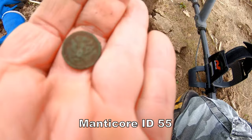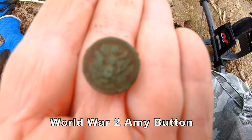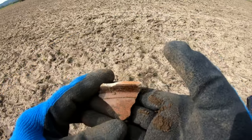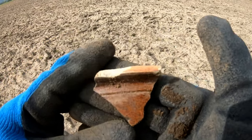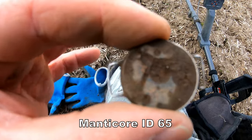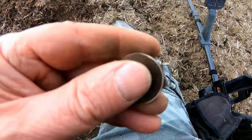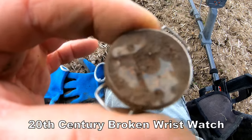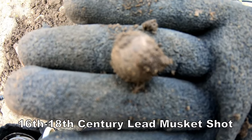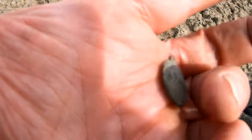Sort of badge. Interesting. Bit of a rim of a pot — 18th, 19th century. Looks like some sort of silver watch device of some kind. That's what I think. Bit beaten up right, but that's what we think it is. Musket shot. St. Christopher pendant — bronze.